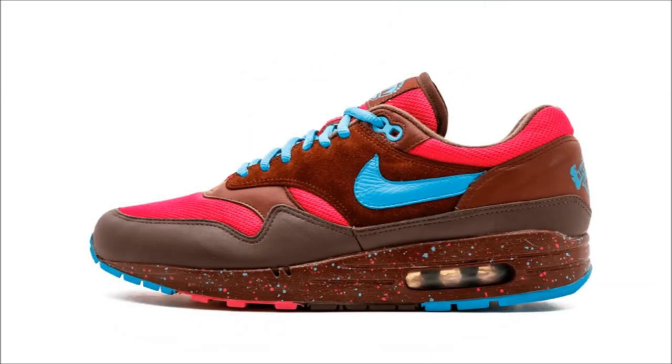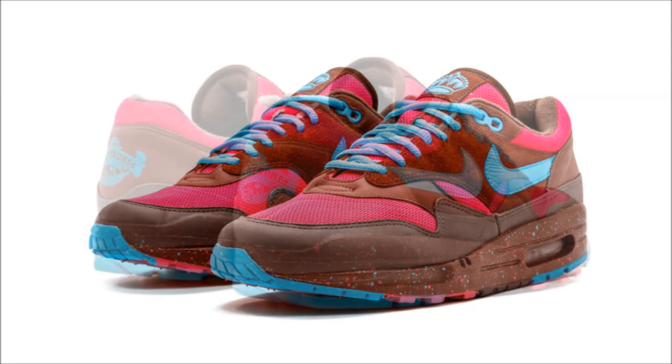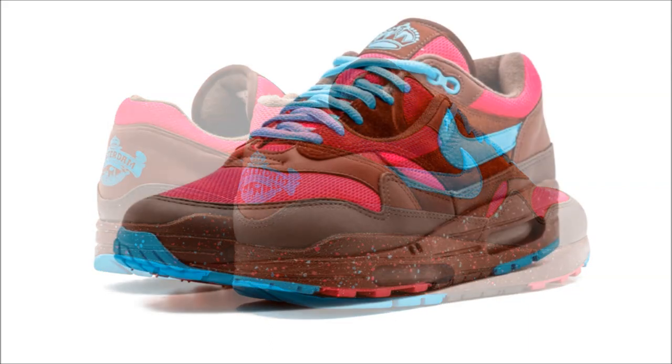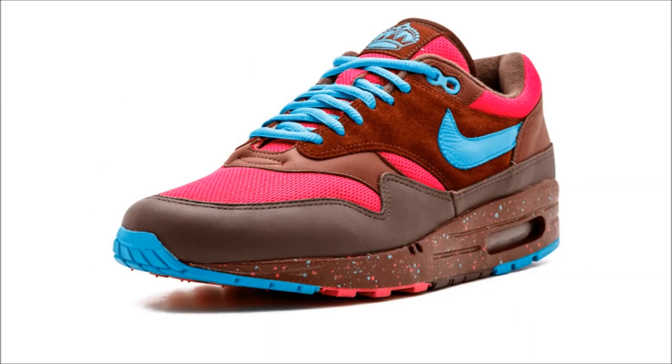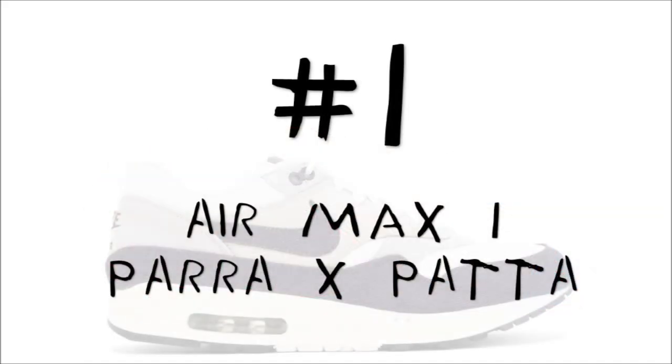On to number two. Amsterdam must love the Air Max because we've seen a lot from them. However, this pair doesn't come as a Pata collaboration, but rather a collaboration between Nike and Dutch artist Tara. The pair dropped as part of the Capital Series as a tier zero release and is considered to be one of the most coveted Air Maxes of all time. It's unknown how many pairs were actually created, but it's believed to be somewhere around the 200 mark. If you're looking for a pair today, be ready to spend $4,000.